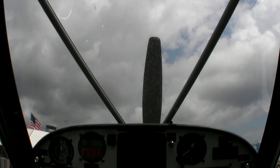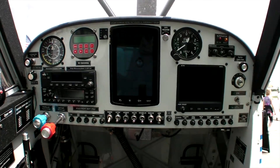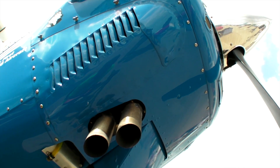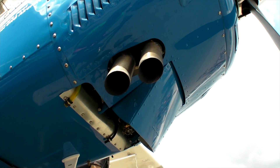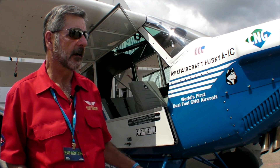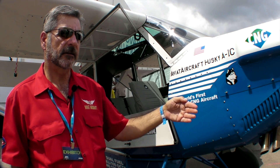At a given power setting, we have one gallon per hour more efficiency. So if we burned eight historically, now we're burning seven gallons per hour. This is a four-cylinder fuel-injected Lycoming engine — it's an IO-360. That efficiency would vary with different size engines.